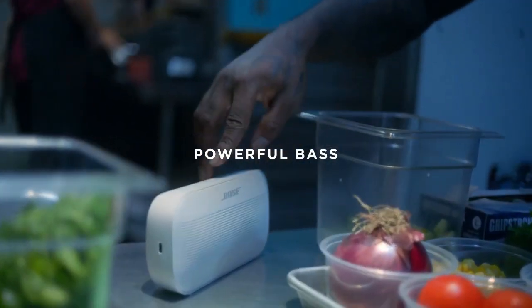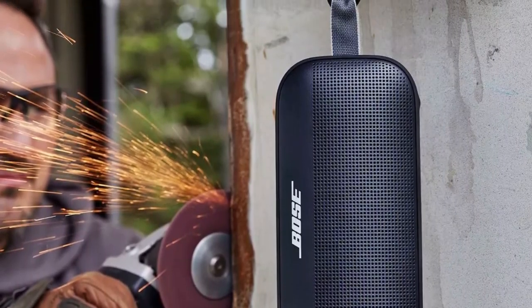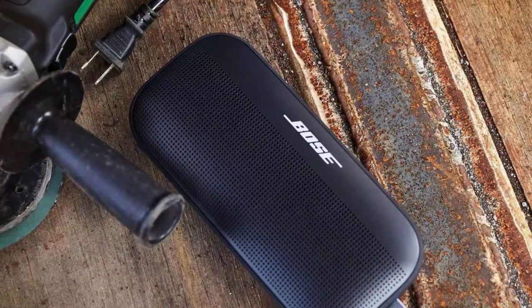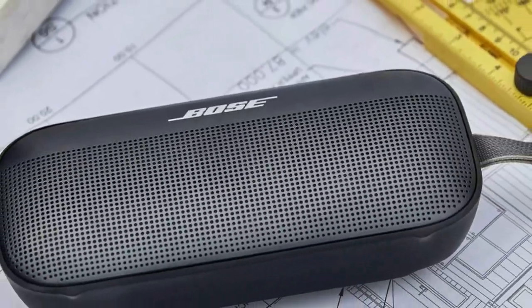Where it has room for improvement, however, is its Bluetooth range — it's only 30 feet per Bose. But in our tests, we found that you could push the range by a few feet and not notice any difference in the connection's quality. We also found the speaker exceptionally easy to set up. It took us less than 5 seconds to connect our phones.